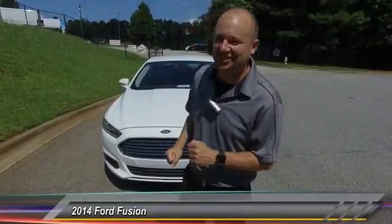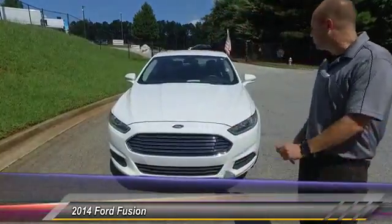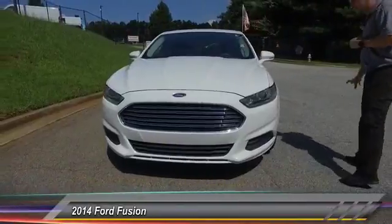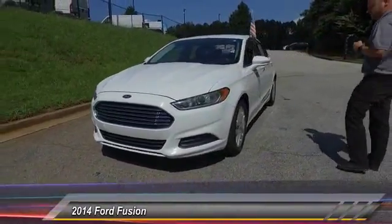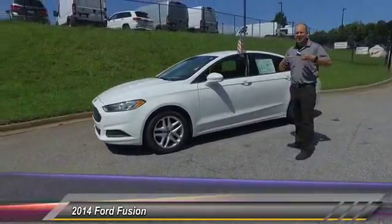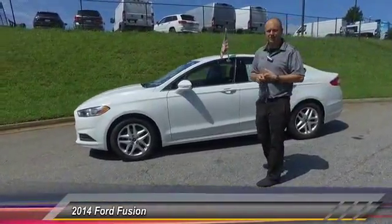Hey everybody, it's me Scott at Hayes Chrysler, and you can reach me at 404-849-9283. Check this out guys — the 2014 Ford Fusion. This package is a special package because it's got a lot of features and it's going to be priced to go.